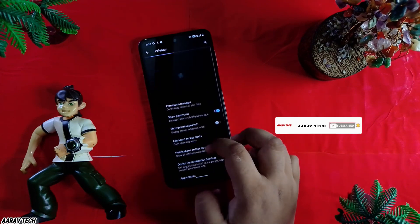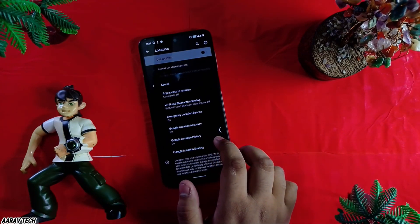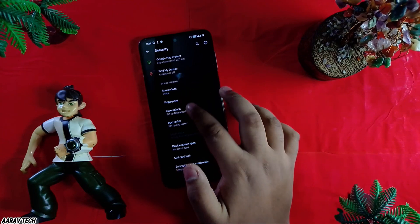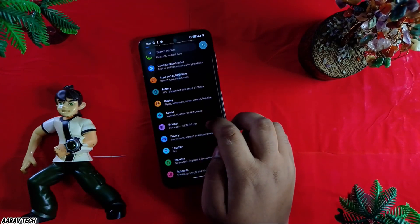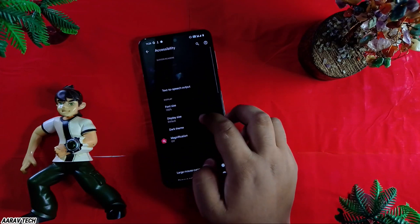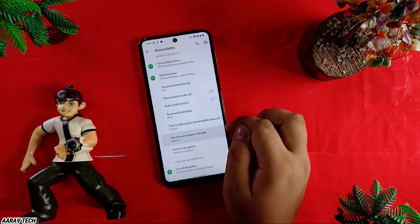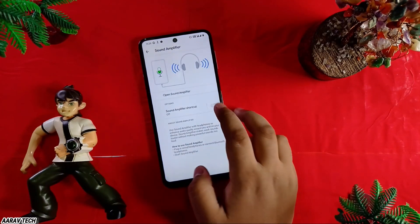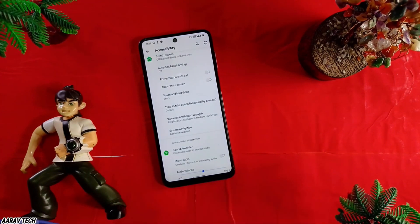For privacy, you can see what is happening with your data. For location, please turn off location and only allow apps to use it when necessary. For security, you get fingerprint and face unlock. Device admin apps — don't activate any. Accounts are accessible here. For accessibility, you get dark theme options, vibration and haptics, touch feedback, and a sound amplifier — which is a great feature, it really enhances your audio.